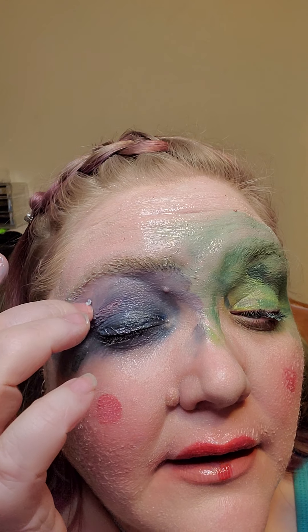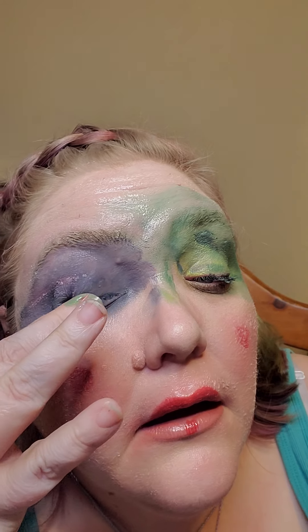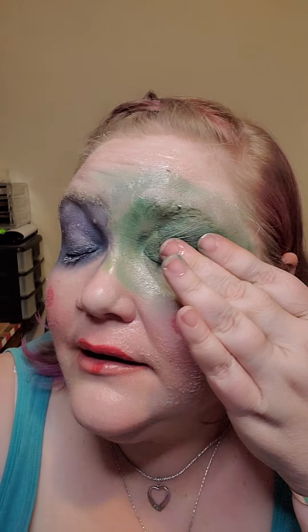Now you can see it's kind of easy to pick off the eyeliner that has dried. Liquid eyeliner is kind of crazy too. Do I look insane yet? A little bit. Yeah, kind of.